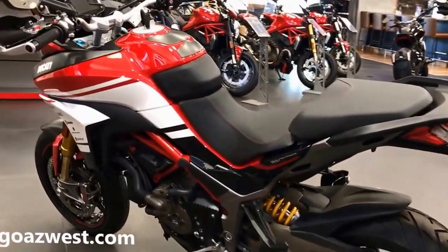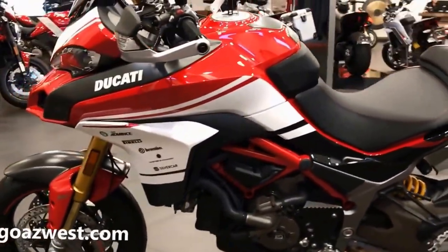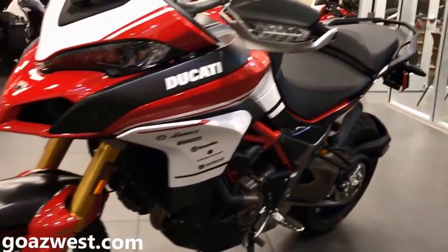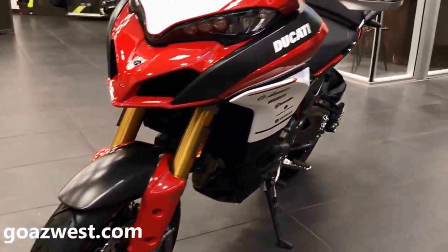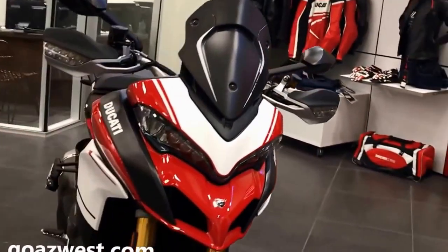If you guys want to come in and test ride this thing, go to GoEasyWest.com and set up an appointment for a demo ride, or you can just come on down and ask for one of us and we can set you up on that. You won't be disappointed — it's a fantastic bike with a nice upright sitting position and a really cool look.